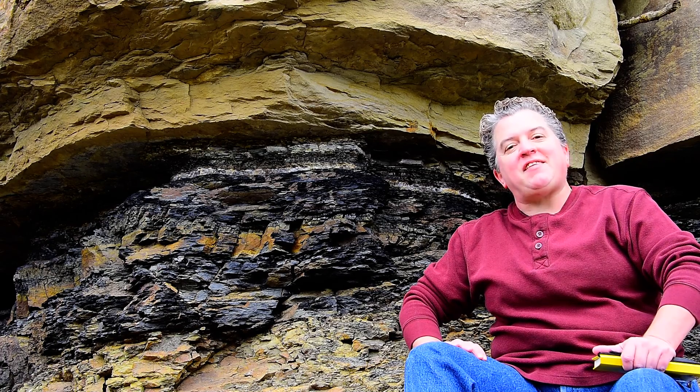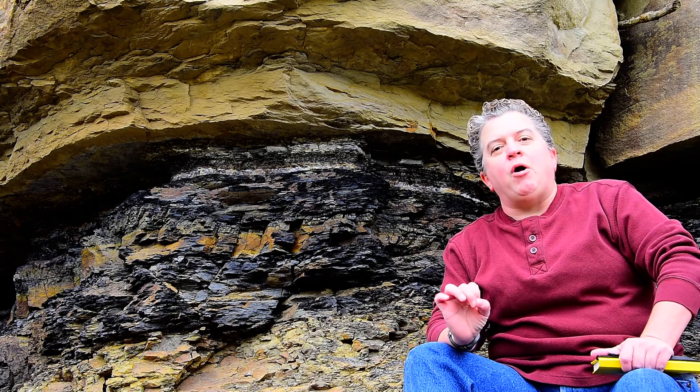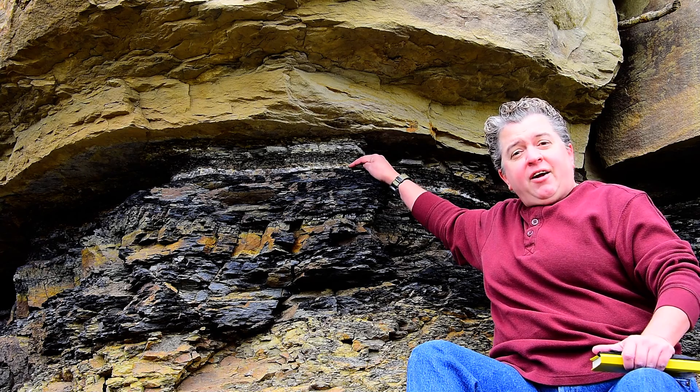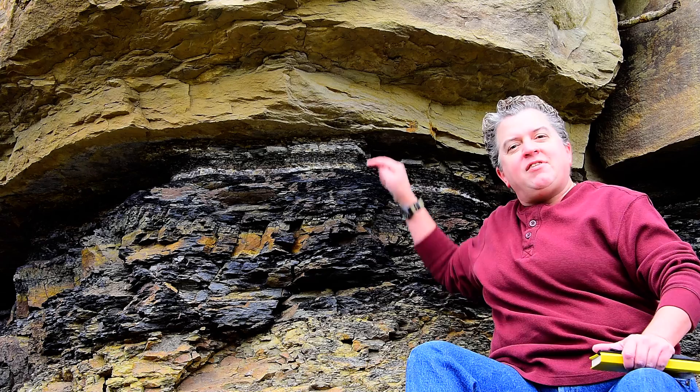Here we are at Trinidad Lake State Park in Colorado, and we are looking at a momentous event in Earth's epic history. This layer right here was created the day the dinosaurs died out.